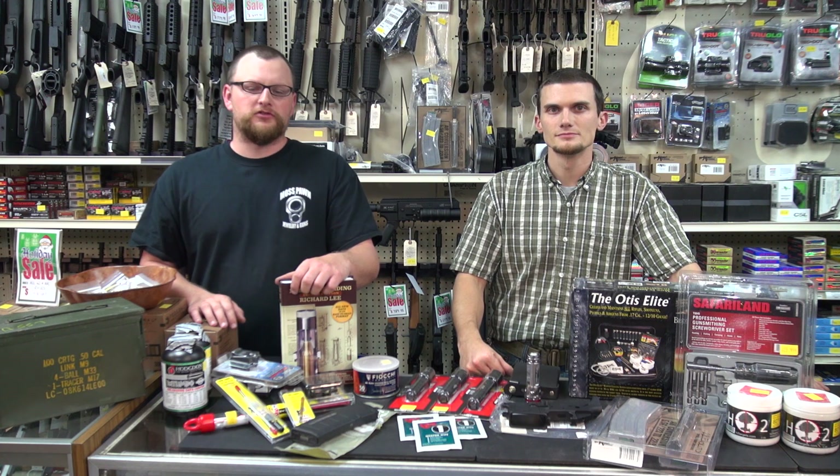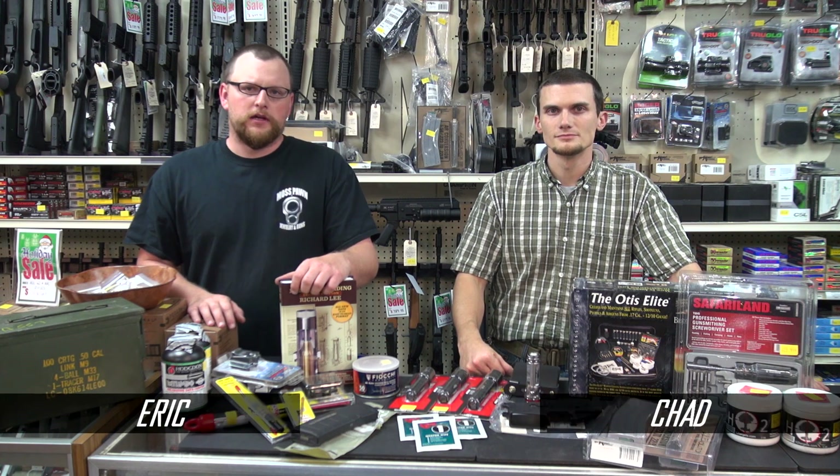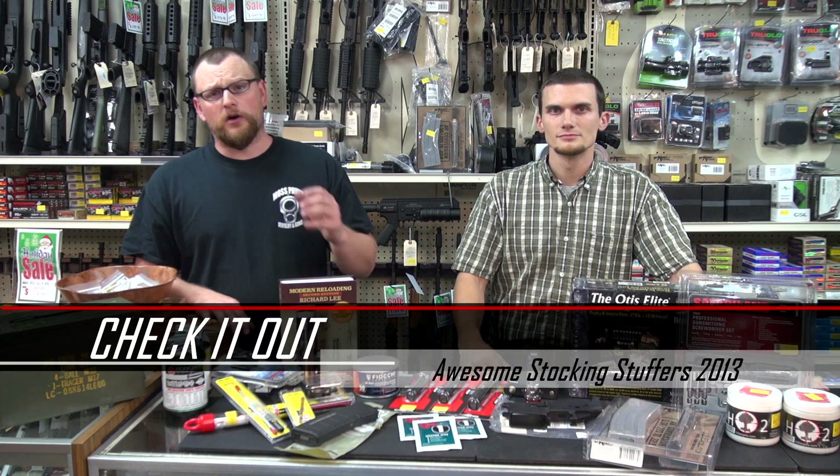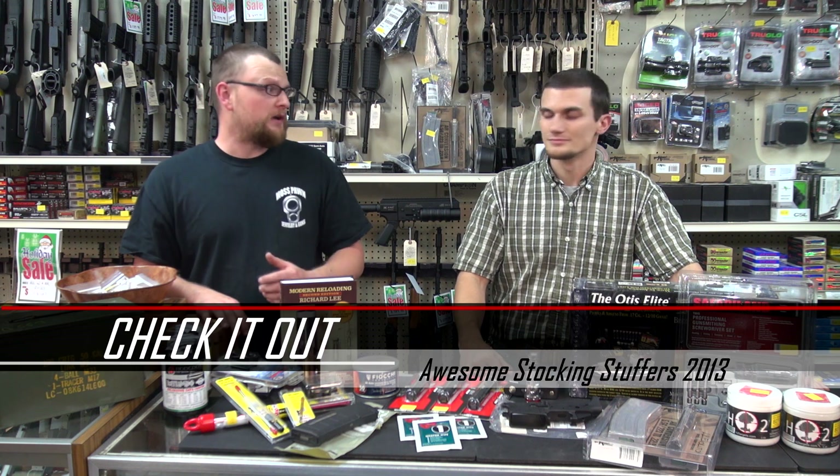Welcome back everybody. This is Eric and Chad here at Moss Pond and Gun. Today we wanted to throw out a very quick little video — hopefully pretty short — but we're going to talk about some awesome stocking stuffers that you guys can get for your gun-toting buddies.